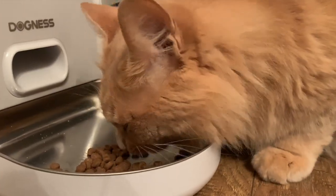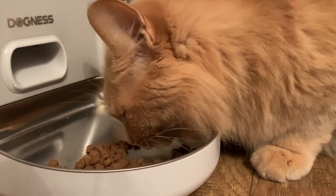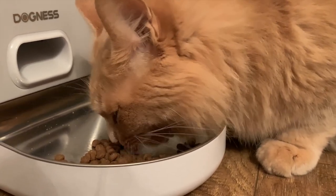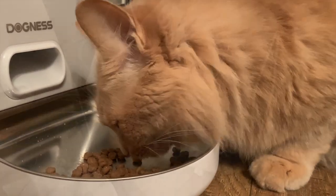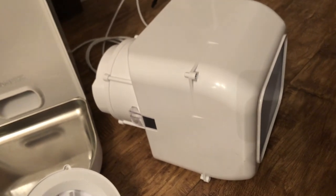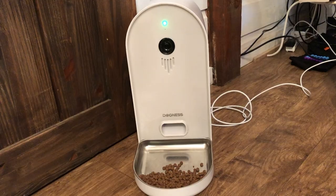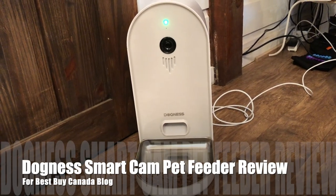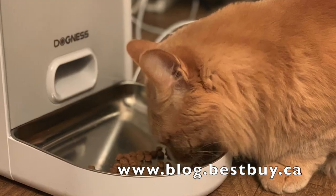It really does automate feeding and gives you peace of mind if you're away for the night or away every day for work. I didn't test it with my dogs, but I think it would work perfectly fine, especially since it has two hoppers and the cats really liked it. You can take the tray out and wash it — it's dishwasher safe — and the inside hopper is also dishwasher safe. That's it for my review of the Dogness Smart Cam Pet Feeder — you can see my full written review on Best Buy Canada's blog. Thanks for watching!